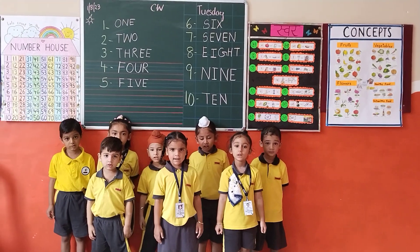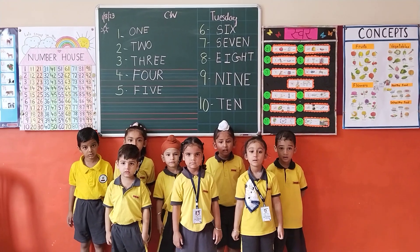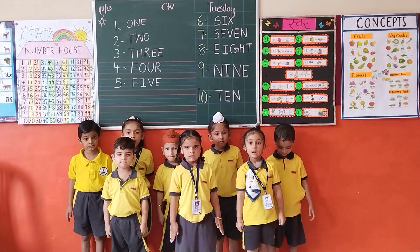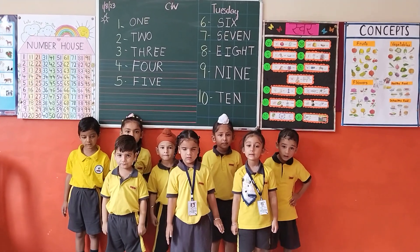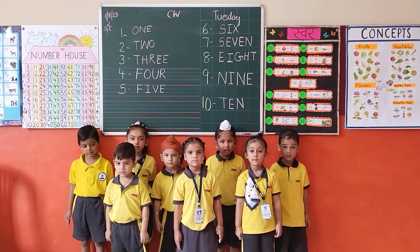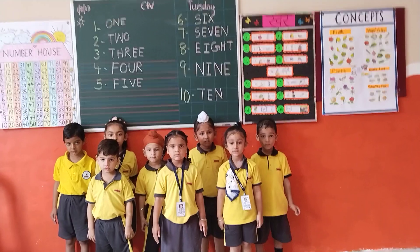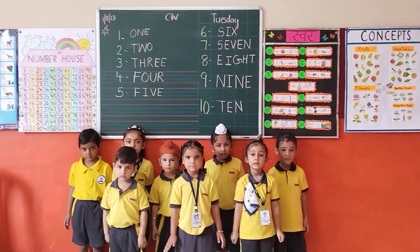T-H-R-E-E, 3. F-O-U-R, 4. F-I-V-E, 5. S-I-X, 6. S-E-V-E-N, 7.